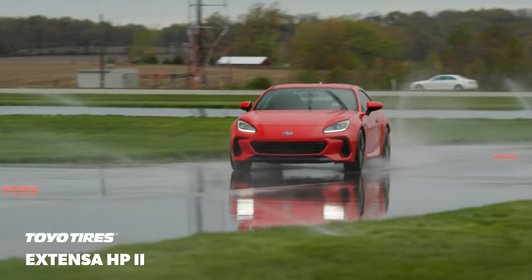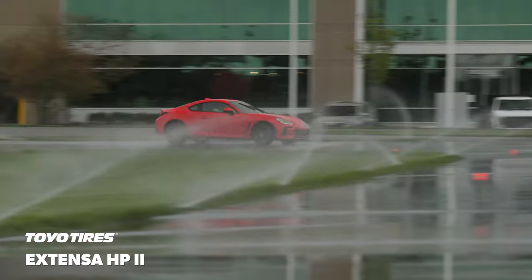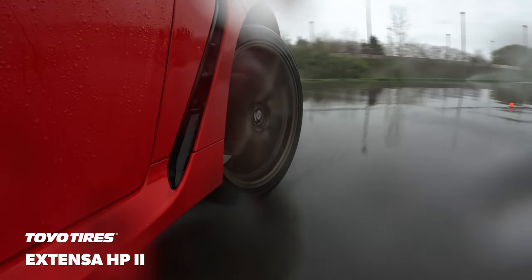On the wet track, the Xtensa HP2 trailed the other tires by a significant margin. The steering was slow to respond and vague, making it difficult to read and even harder to maximize the limited traction that was available.